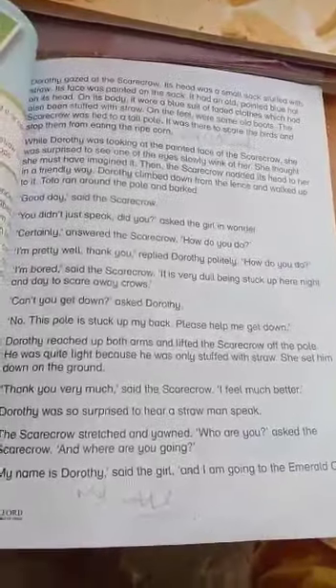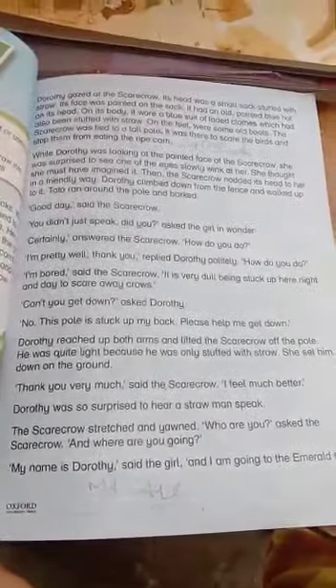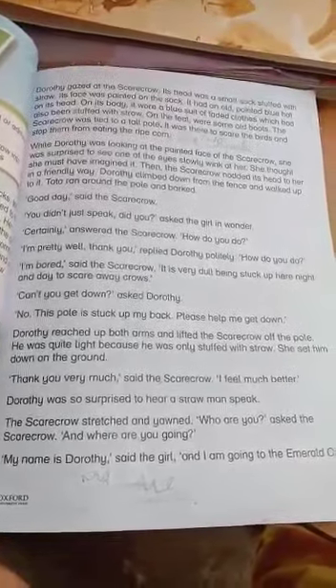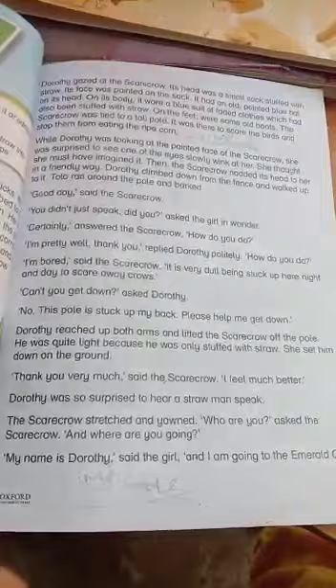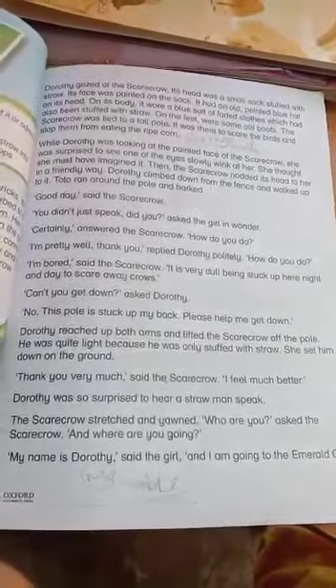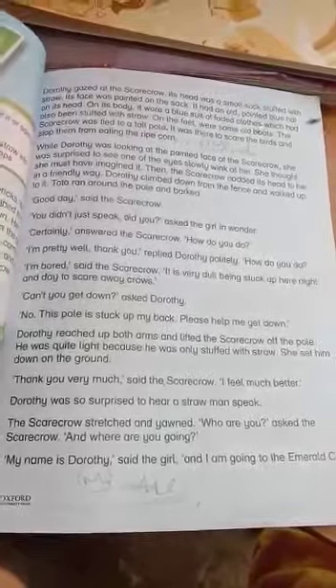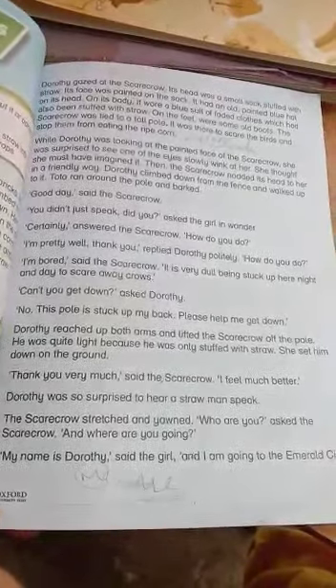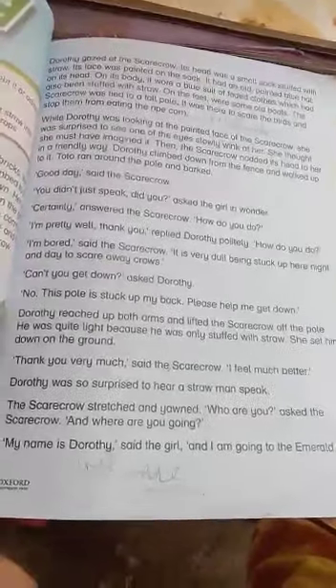Drothay raised both arms and lifted the scarecrow off the pole. He was quite light because he was only stuffed with straw. She set him down on the ground. 'Thank you very much,' said the scarecrow. 'I feel much better.' Drothay was surprised to hear a straw man speak.